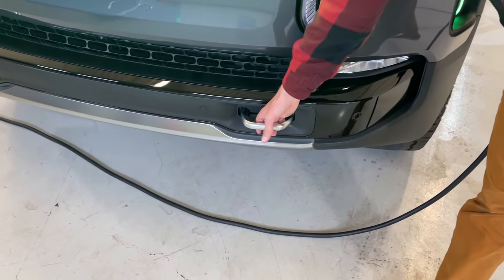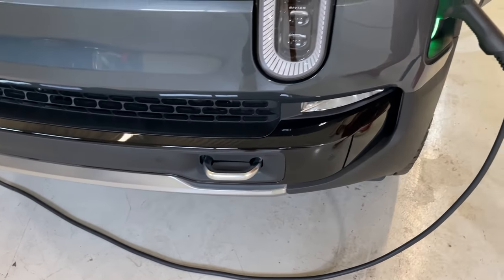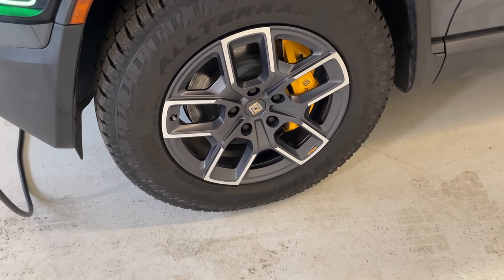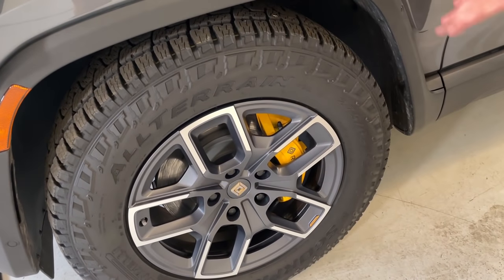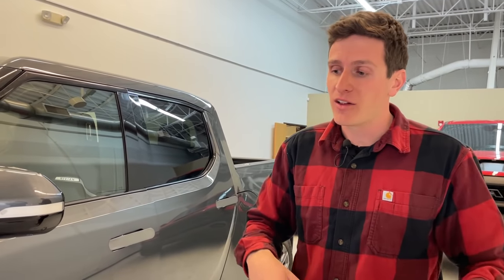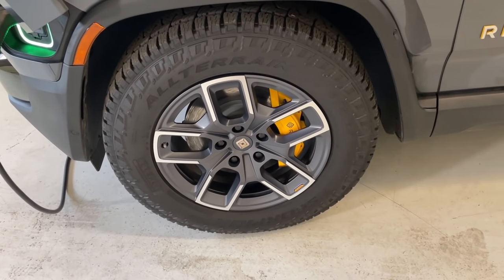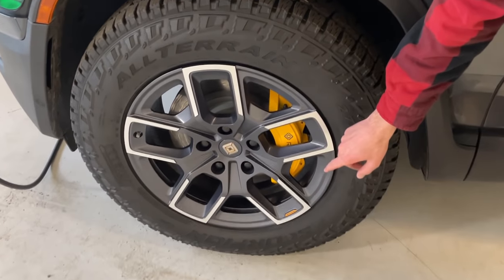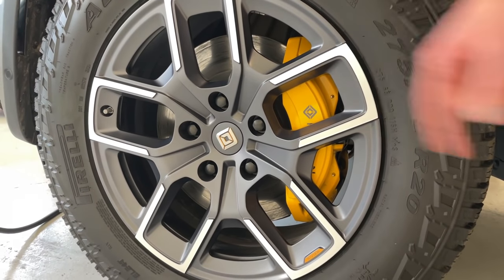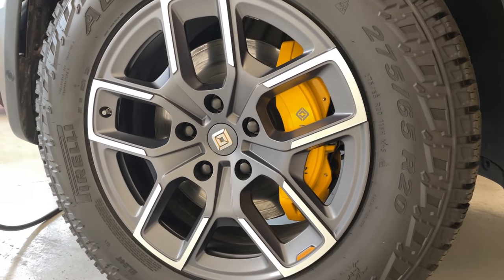Other cool things at the front of the vehicle: this one has integrated front recovery points, which look quite nice. The adventure package on this model includes a 20-inch wheel wrapped in a Pirelli all-terrain tire. Unfortunately, 20-inch wheels are the smallest you can get in this application — I wish you could do a 17 or 18, which would be better for off-road driving. You can get a 20, 21, or 22-inch wheel. The Rivian team told me the reason they can't go below a 20 are the large six-piston front brakes — these are the smallest wheels those brakes will accept.